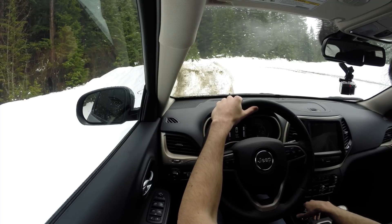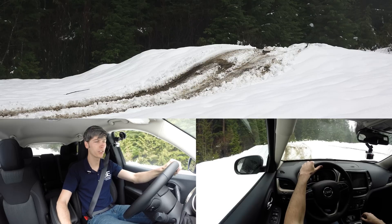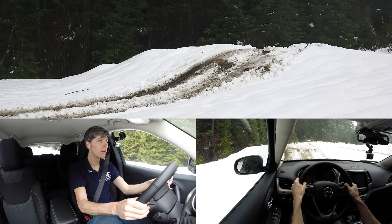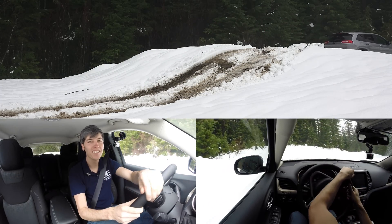I'm going to put it in sand and mud mode, give it a little bit more speed, and try to get over this hill. All right — nicely done. Very cool.